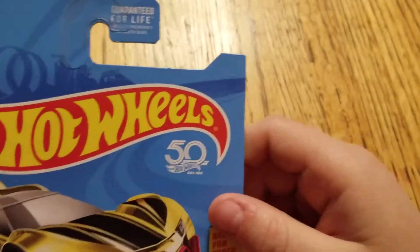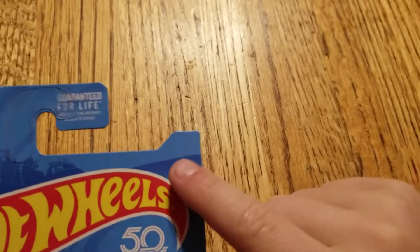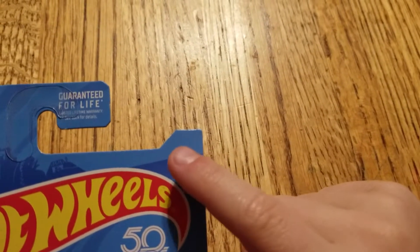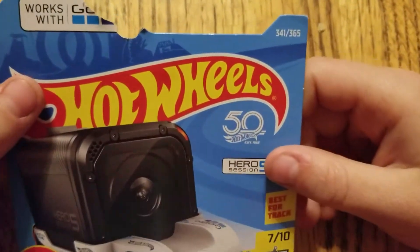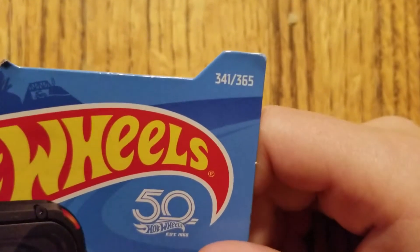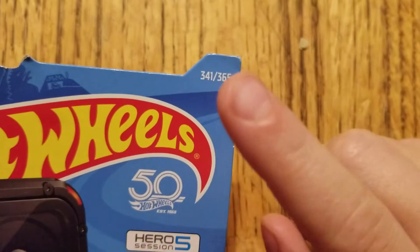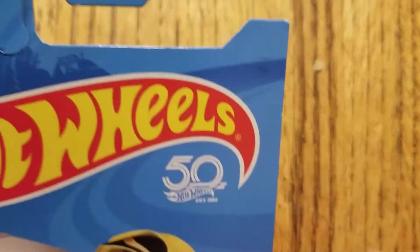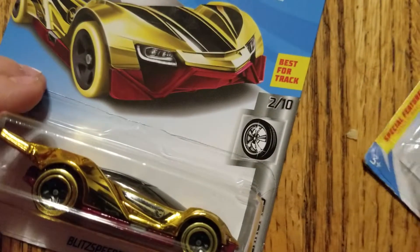I think I found a clue to how to get a treasure hunt car. Look right on that corner — you can't see any mark, like what number it is. I'll go get my GoPro car and I'll show you that it has a number. See that number? 341 out of 365. That number means this is that number model of it. But I think on treasure hunt cars, it doesn't have a number because it's a unique package — it has the treasure hunt thing on it. See? Because it's a unique package.